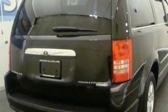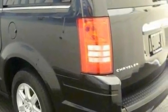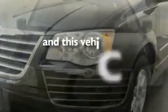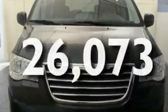Its top features include power-adjustable driver pedals, a power driver's seat, a power rear liftgate, a six-speaker audio system, a leather-wrapped steering wheel, aluminum wheels, a rear spoiler, a low-tire pressure indicator, heater vents for rear seat passengers, and this vehicle has fewer than 27,000 miles on the odometer.